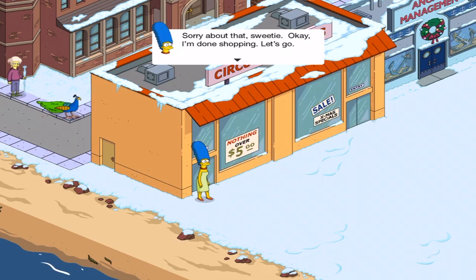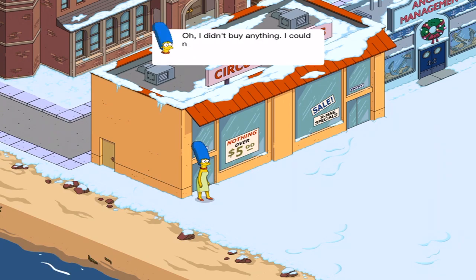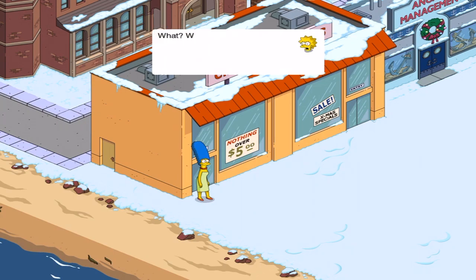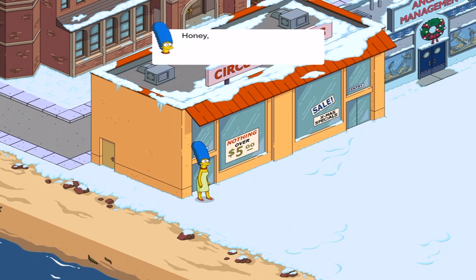Sorry about that, sweetie. Okay, I'm done shopping. Let's go. Wait, where are your bags? Oh, I didn't buy anything. I could never betray a poo by shopping somewhere else. What? Why not? You can see the prices are much better than at the Quickie Mart — don't you want to save money? Honey, a poo is her friend. A friend who gouges you on a vastly inferior range of products. Adult friends are complicated, okay?